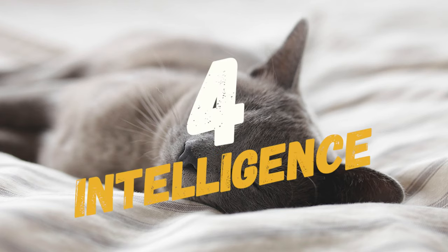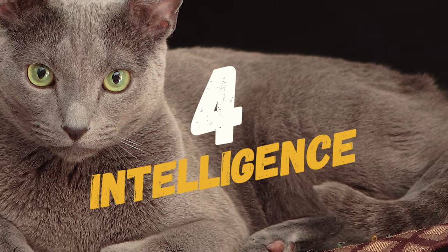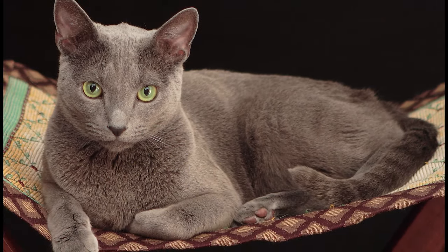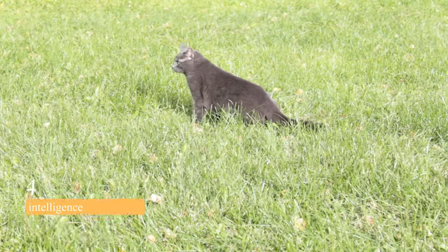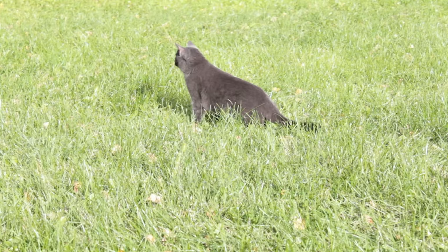Number 4 on our list is their intelligence. Russian Blue cats are known for being intelligent and trainable. They enjoy playing games and learning new tricks. They also have a good memory and can be trained to follow commands.